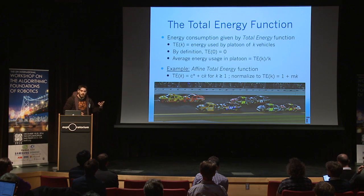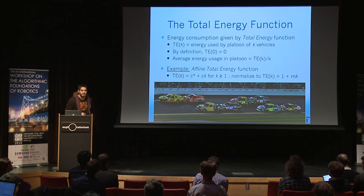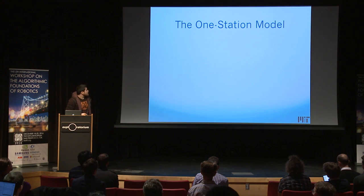Typically in many applications, the larger the size of the platoon, the greater the energy savings. But here's a case where this is not true — in NASCAR, two-person platooning is actually the norm. An example of a simple total energy function is the affine total energy function, where you have a certain cost per vehicle plus a cost per platoon.